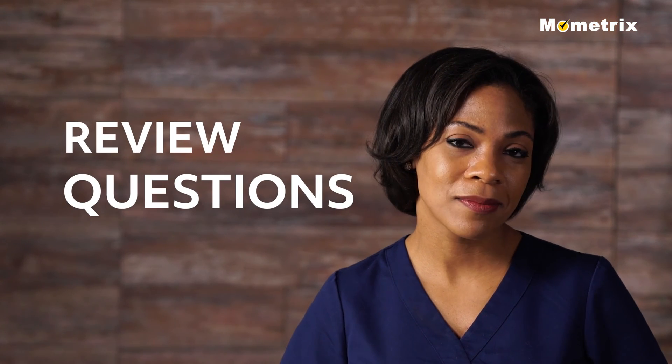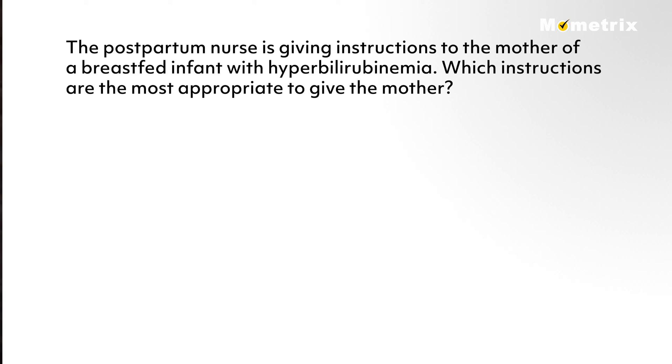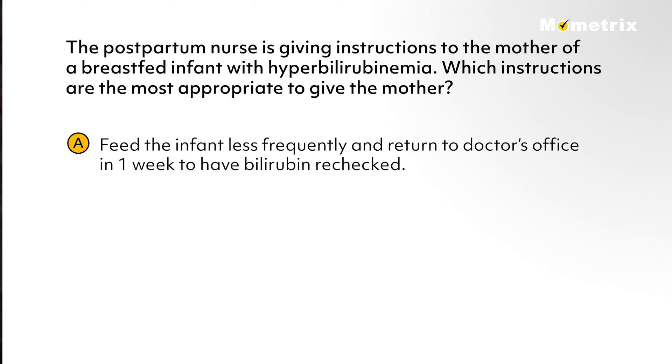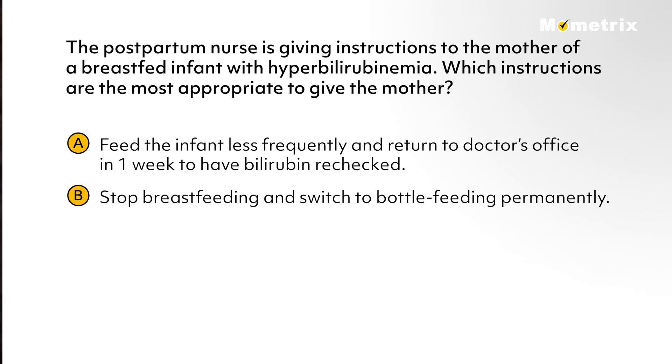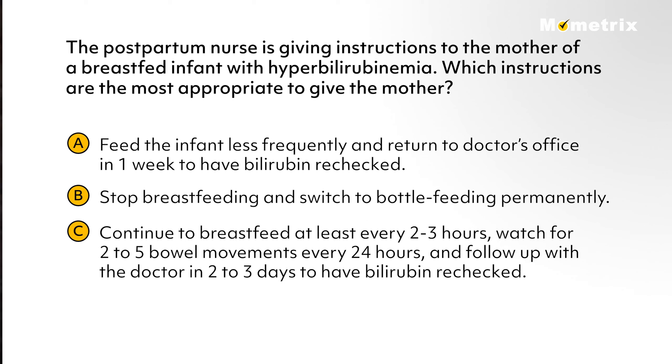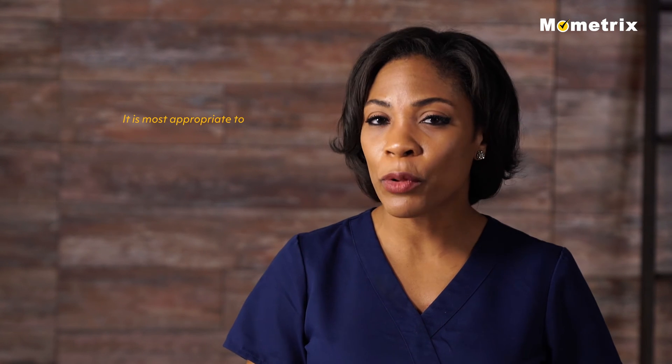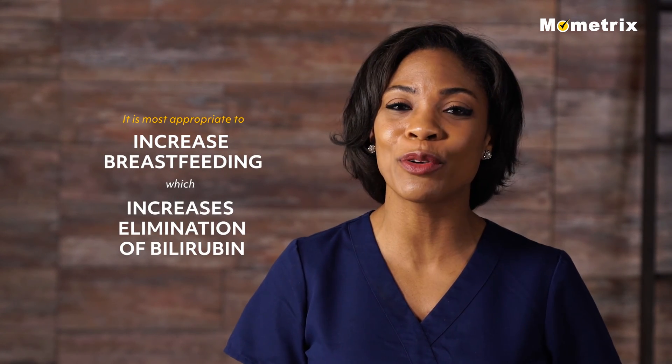Let's review a couple of questions. A postpartum nurse is giving instructions to the mother of a breastfed infant with hyperbilirubinemia. Which instructions are most appropriate? A: feed the infant less frequently and return to the doctor's office in one week. B: stop breastfeeding and switch to bottle feeding permanently. C: continue to breastfeed at least every two to three hours, watch for two to five bowel movements every 24 hours, and follow up with the doctor in two to three days. D: switch to bottle feeding for two weeks and use a breast pump to maintain milk supply. The answer is C — it is most appropriate to increase breastfeeding, which increases the elimination of bilirubin through bowel movements.